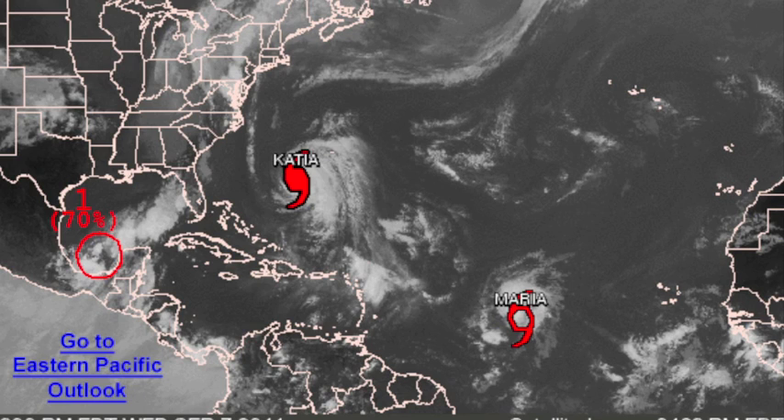We have a tropical trio: Katia the hurricane, Maria, a new tropical storm in the central Atlantic, and that system down in the Bay of Campeche which should become Tropical Storm Nate pretty soon.